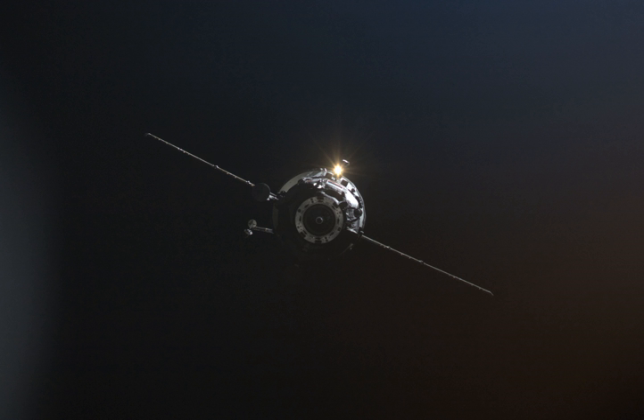Progress M04M was launched by a Soyuz-U carrier rocket, flying from Site-1 at the Baikonur Cosmodrome. The launch occurred at 03:45 UTC on 3 February 2010.